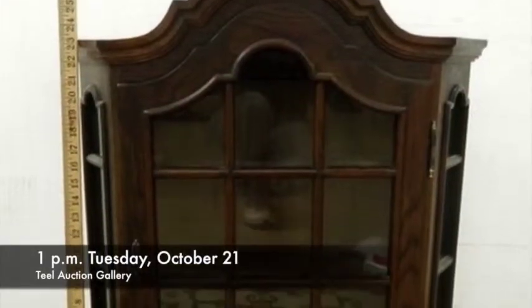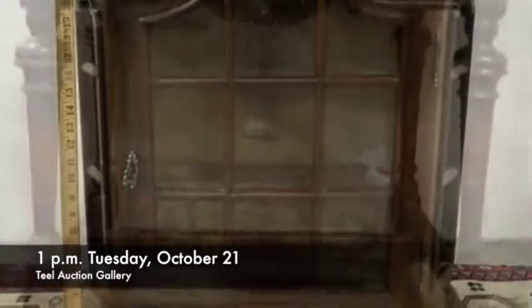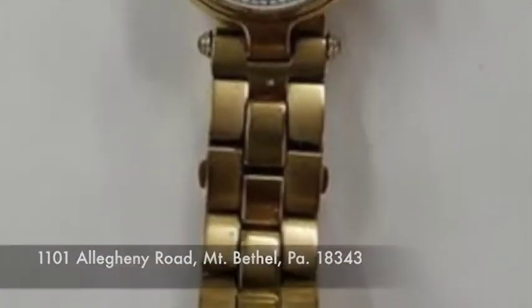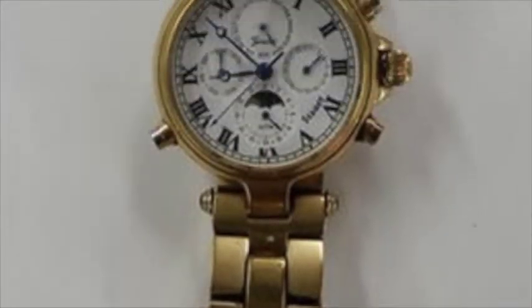I'm speaking with Bob Thiel about an auction set for 1 p.m. Tuesday, October 21st at Thiel Auction Gallery, 1101 Allegheny Road, Mount Bethel, Pennsylvania. Bob, quite a deep sale, an interesting sale.